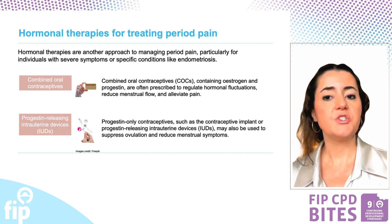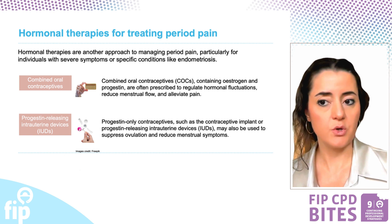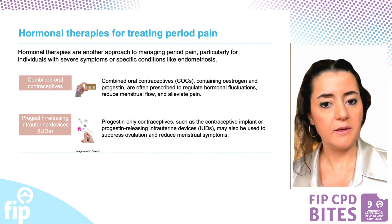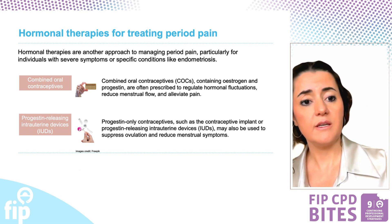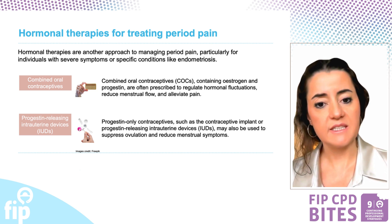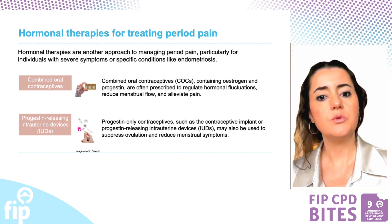Hormonal therapies such as combined oral contraceptives containing estrogen and progestin are effective for managing severe period pain and conditions like endometriosis. These medications can regulate hormonal fluctuations, reduce menstrual flow, and alleviate pain. Progestin-only contraceptives like implants and intrauterine devices can also suppress ovulation and ease menstrual symptoms. Pharmacists can provide essential counseling about basic information on these medications, offering ongoing support and guidance through the course of therapy.